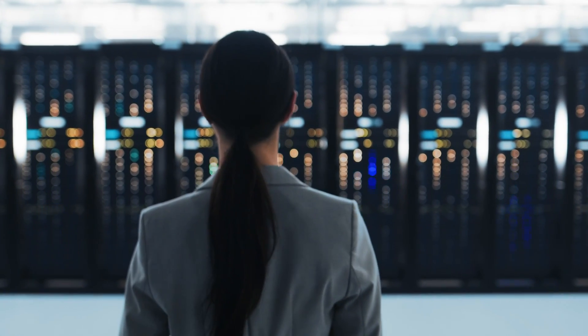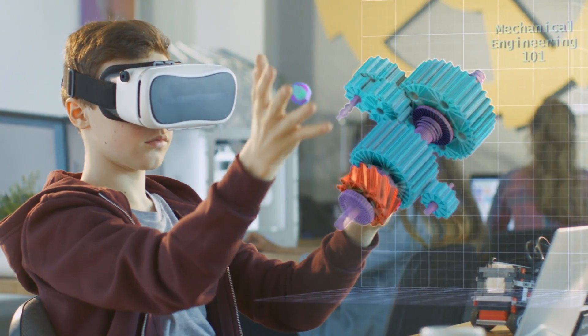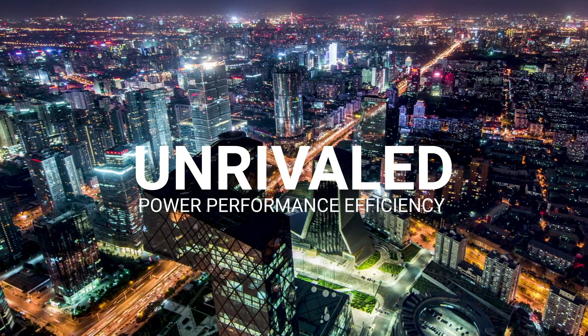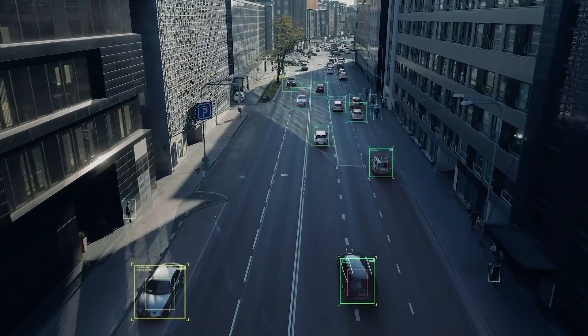DesignWare Arc processors are powering the future of smart everything, from deeply embedded to high-performance host applications. Arc processor cores are unrivaled in power performance efficiency, delivering the maximum throughput within your area and power budgets.